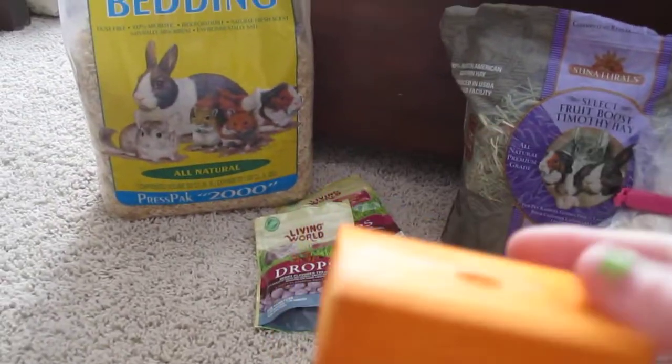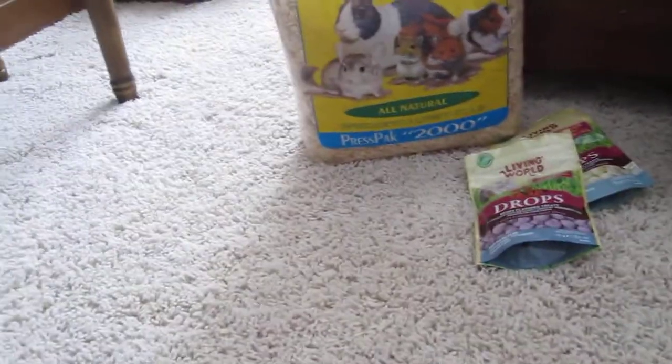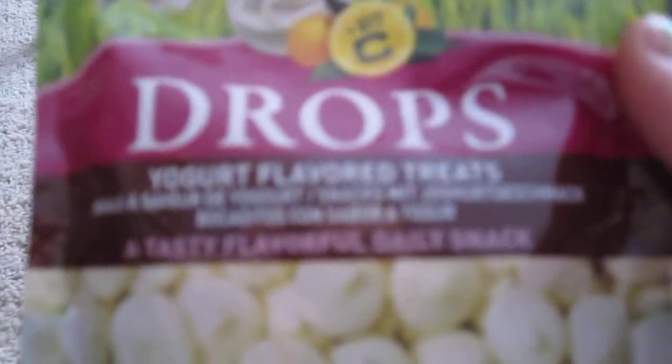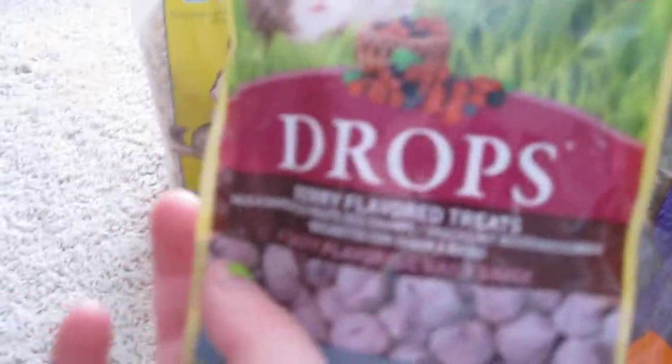I also have chew blocks here, which are just little colorful pieces of wood. Don't try to take sticks from outside and give them to your hamster, because who knows what could have been on the sticks. For treats, I like the Living World treat drops. I have the yogurt flavored treats and the berry flavored treats. My hamsters really like those too.